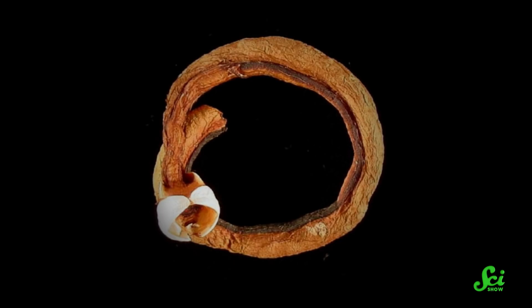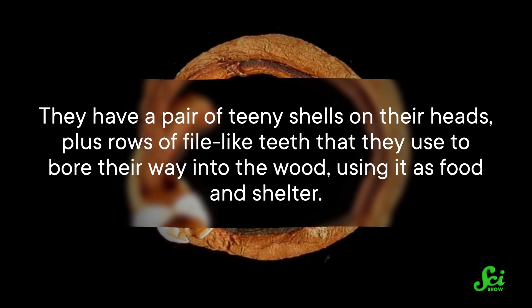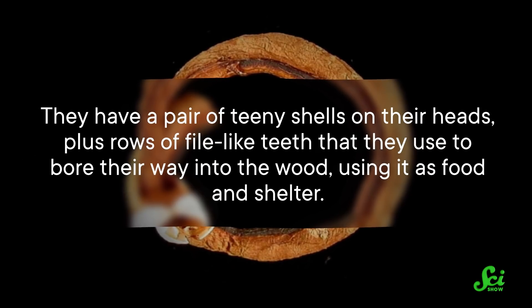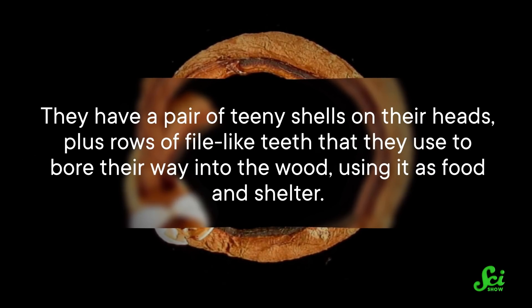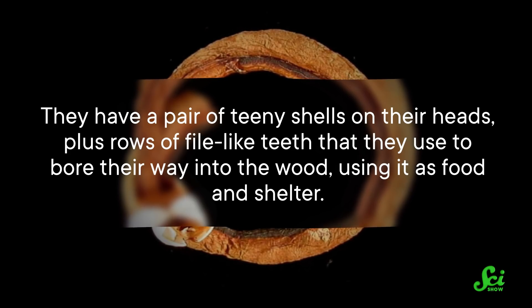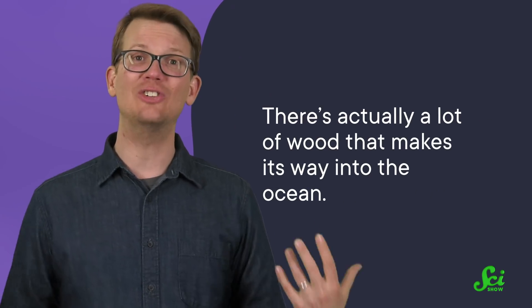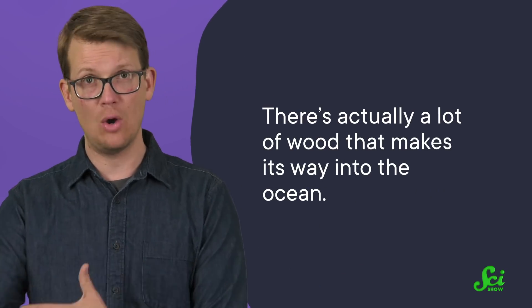Shipworms are a group of mostly saltwater clams that look more like a worm than a bivalve. They have a pair of teeny shells on their heads, plus rows of file-like teeth that they use to bore their way into wood, using it as food and shelter. Clams that evolved to eat wood might seem a little odd, because the ocean doesn't have any trees in it — but there's actually a lot of wood that makes its way into the ocean, especially during strong storms.